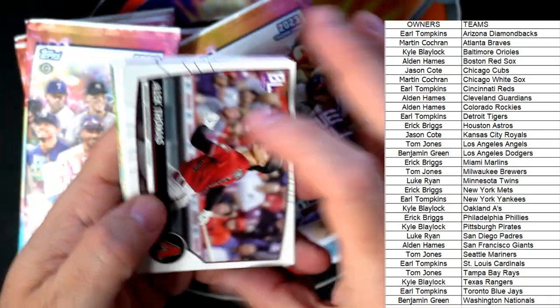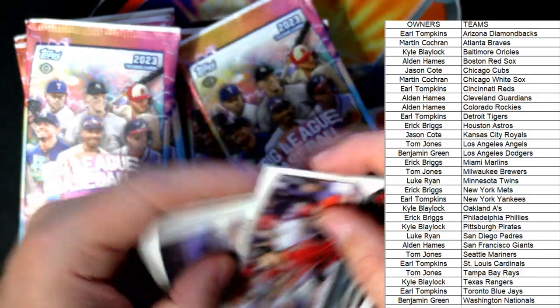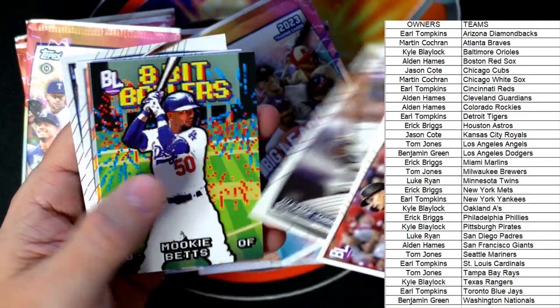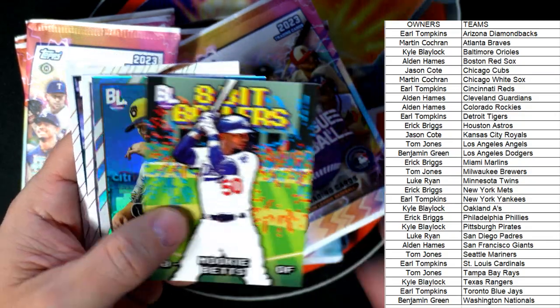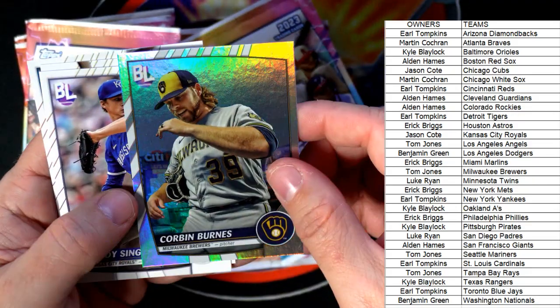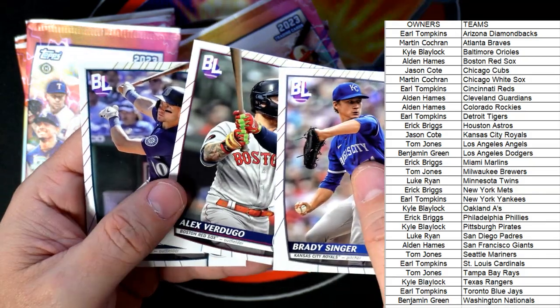Let's see what else we can get coming out of Big League Baseball. Remember, we do have these in instant pack rips too. Alec Thomas, Castillo, Gleyber Torres — we got the 8-Bit Ballers Mookie Betts, love it — refractor Corbin Burns, and a couple of base cards.